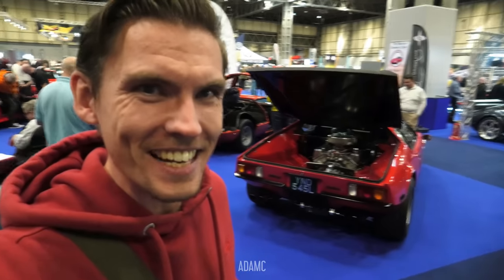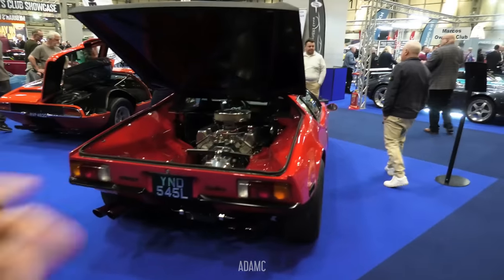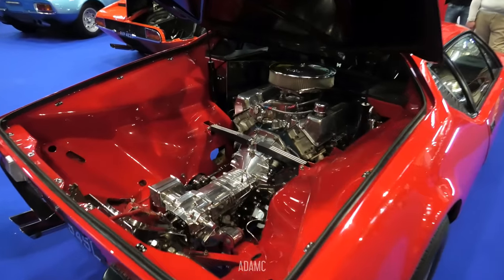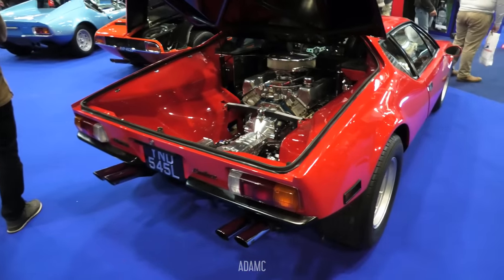Hi, I'm Adam C, and welcome to the NEC for the Classic Motor Show with the question: is this the type of car that the government wants us to be driving around, with its 5.8 litre Cleveland Ford V8? Let me tell you.